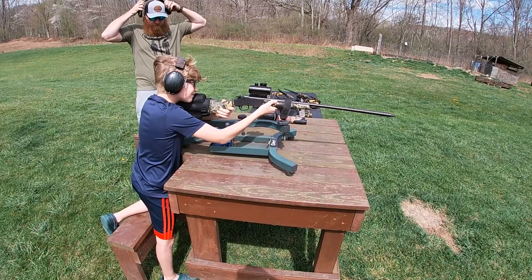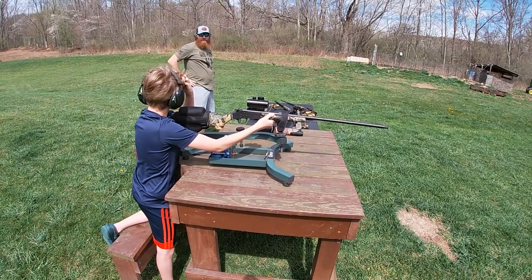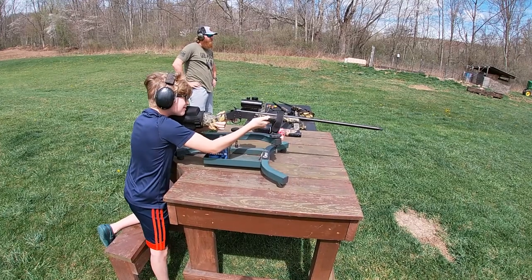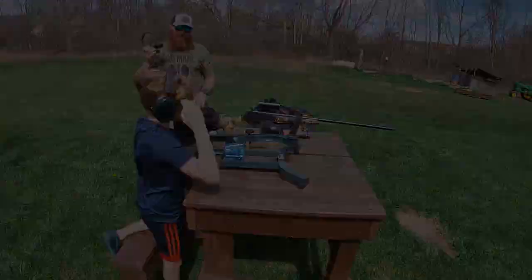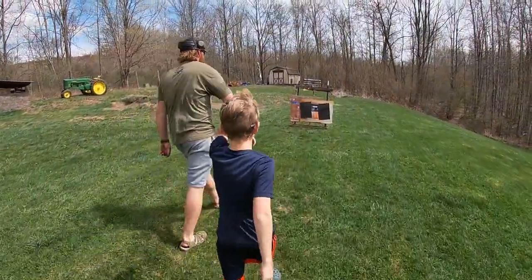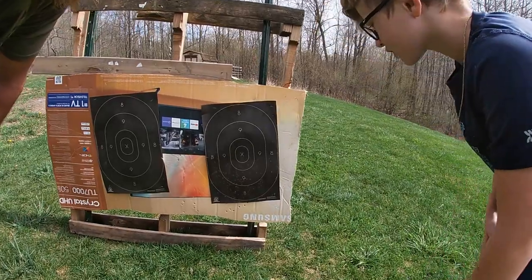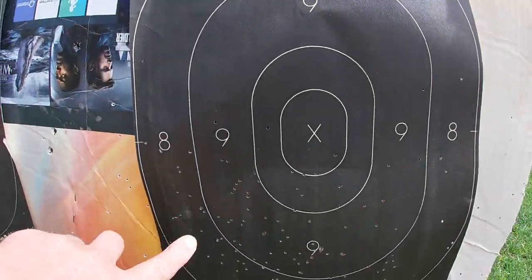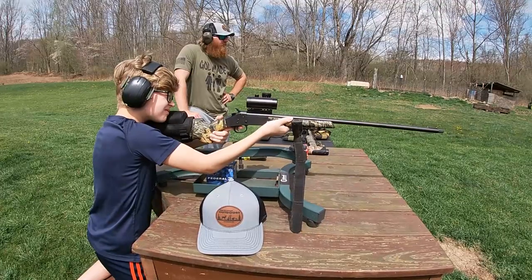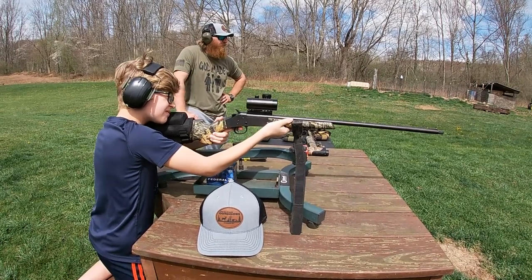All right, Hagen, let me know when you're ready — hold it right on there. That was smooth! Looks like we were down a little, but the pattern is right there. Not bad though — let's come up just a touch and shoot one more.